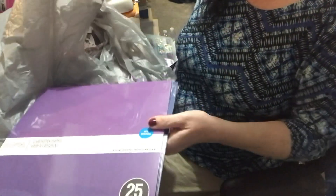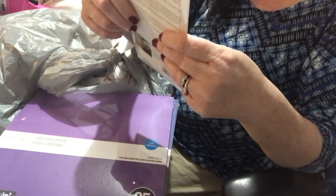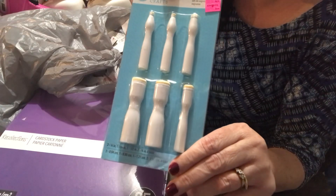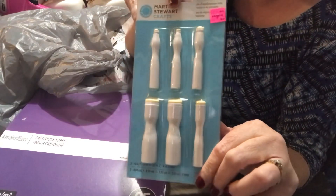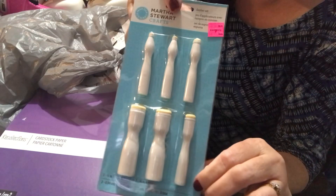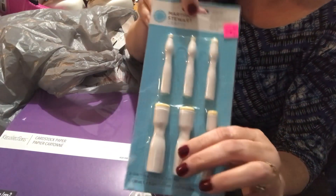Then I went to my regular store and found some things on clearance. First I found the Martha Stewart Dobbers. I have stamps but I'm not a fancy stamper — you know, they dob around to outline the black — so I didn't have one. I thought this was like a starter kit, so I'll get one. It was regularly $14.99 and on sale for $5, and it has six of them.